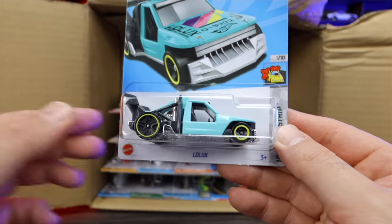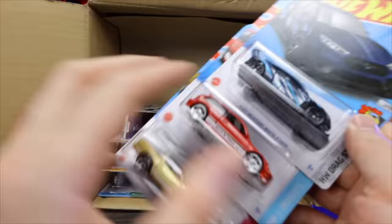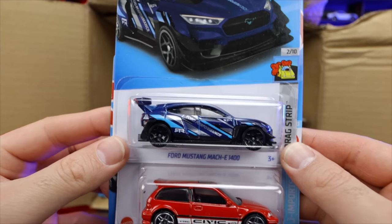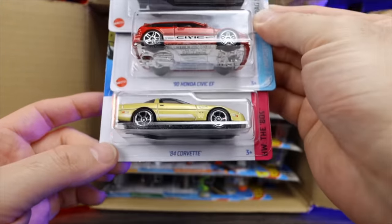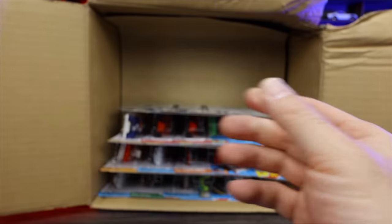We've got Lolux in a new color right there as well. And then we've got the Ford Mustang Mach-E 1400, nice new recolor of that. The Honda Civic EF in glossy red, and the 84 Corvette in gold. Some good cars there.